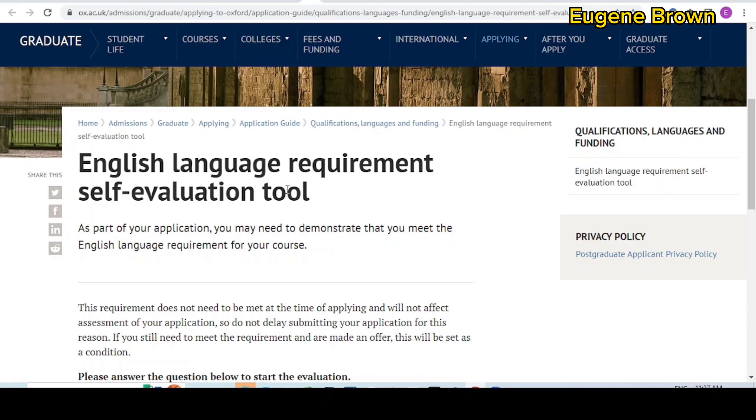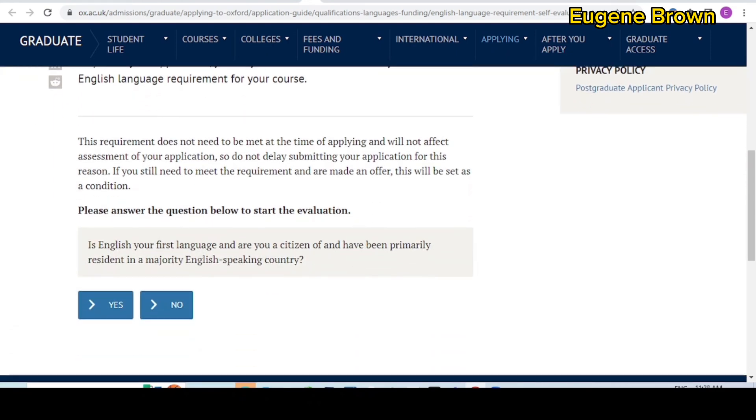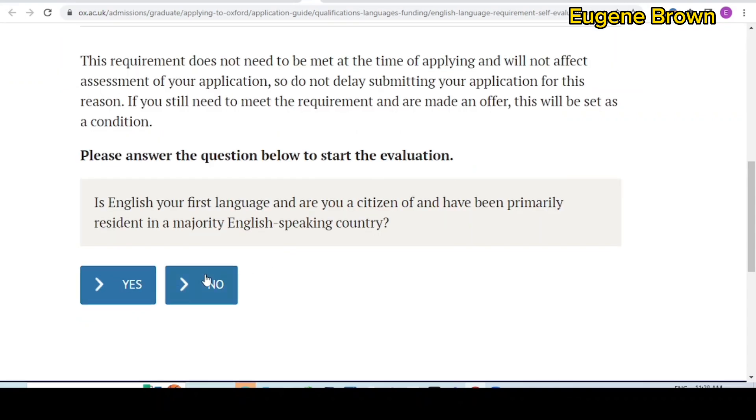Now let's talk about the English language requirement at the University of Oxford. You might not need English language proficiency tests like IELTS or TOEFL if you come from an English-speaking country or if your first degree was conducted in English. On this page, there is a self-evaluation tool that will help you check if you do not need IELTS or TOEFL. You just need to answer the questions and find out if you need to write any English test or not.